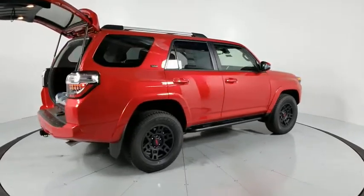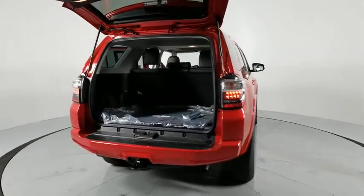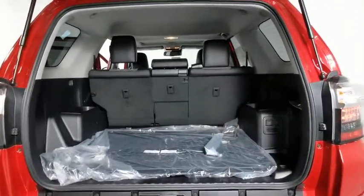Here are some of this vehicle's great options: traction control, power passenger seat, dual airbags, leather-wrapped steering wheel, home-link garage door opener, alloy wheels, power steering, four-wheel disc brakes, eight speakers.